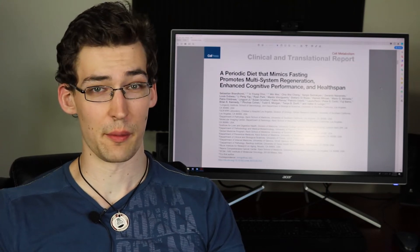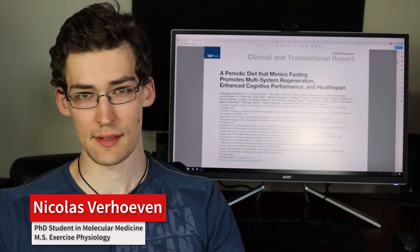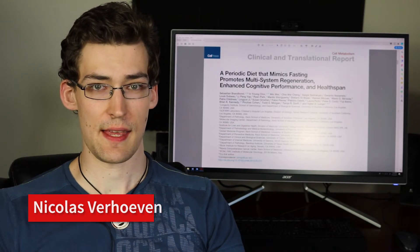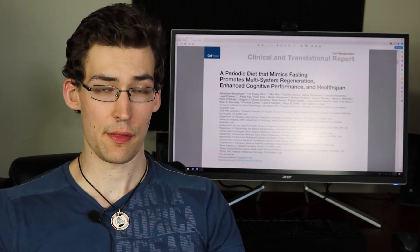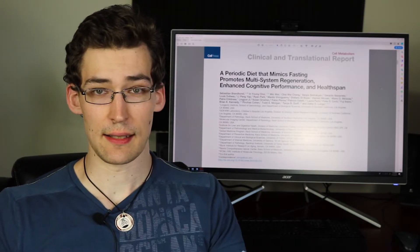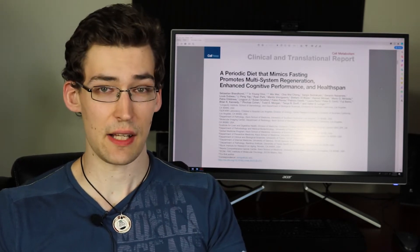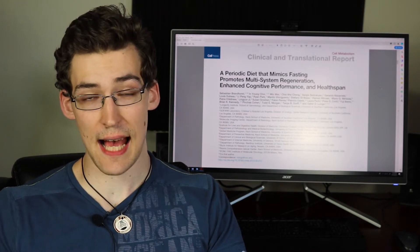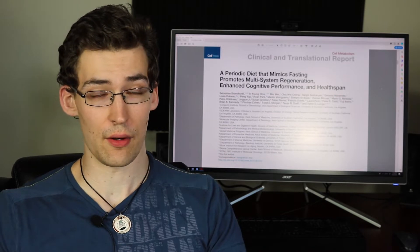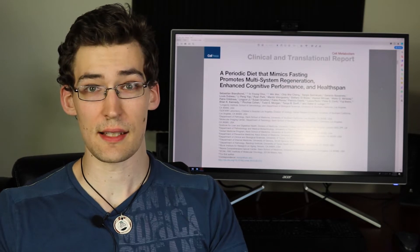Hi, welcome to Physionic, where we learn the body from the macro to the micro. If that's something you think you'd be interested in, then consider subscribing. Today we are going to be discussing the fasting mimicking diet for the third piece of content based on this paper, which I will have linked in the description box. We will be discussing specifically how fasting or fasting mimicking diet has an impact on your brain health. So let's jump into this examined content.